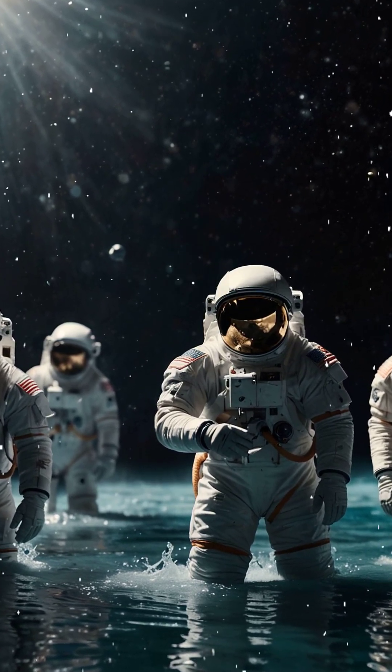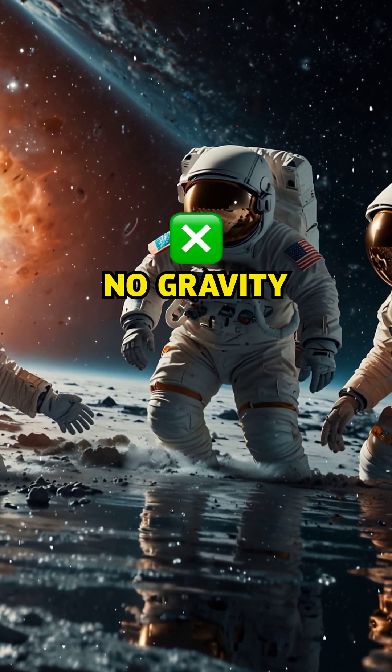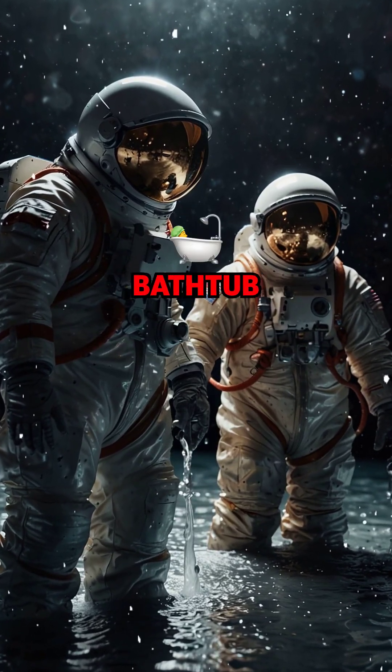How do astronauts bathe in space? Ever wondered how astronauts stay clean without a shower? In space there's no water splashing, no gravity — so how do they do it? There's no shower or bathtub.